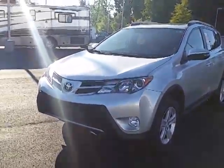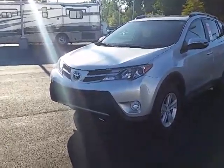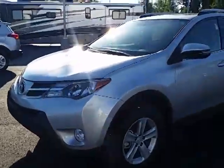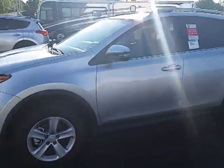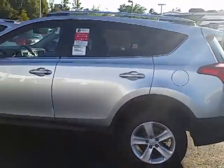Hey Baylor, thanks for stopping by this afternoon. Just wanted to give you a brief review of the 2014 RAV4 that you looked at, the XLE version. You could share this with Emily and just let her look at it so she can get a good idea of the car that you're looking at.